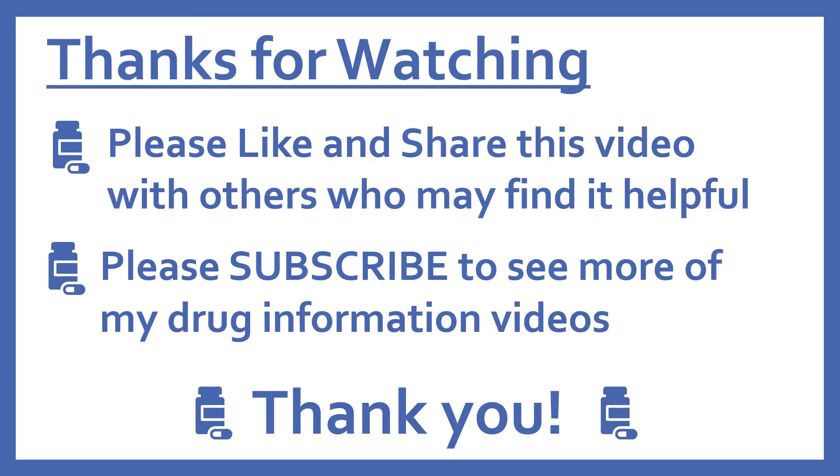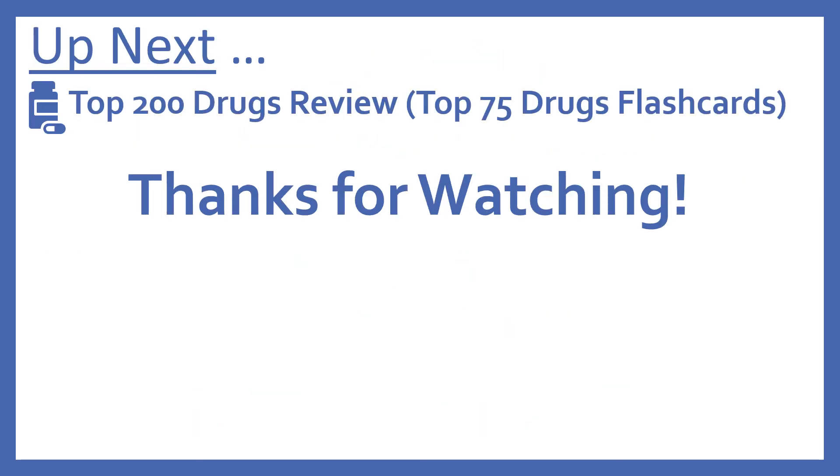Thanks for watching. Please like and share this video with others who may find it helpful, and please subscribe to see more of my drug information videos. Thank you. Up next, we'll be continuing with our top 200 drugs review with the top 75 drugs flashcards. We'll see you next time.